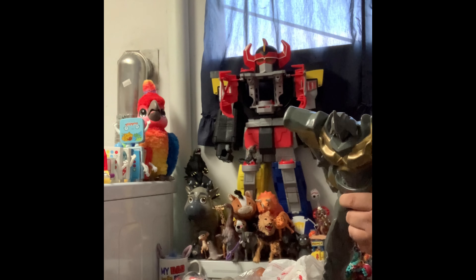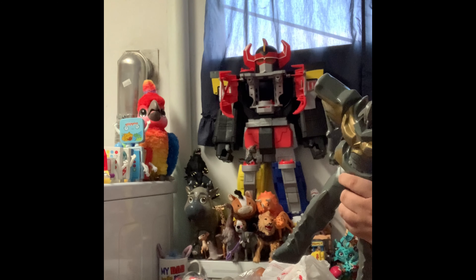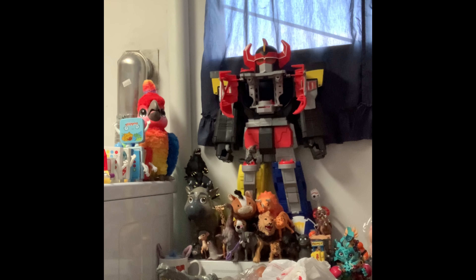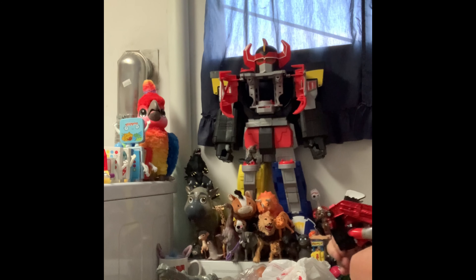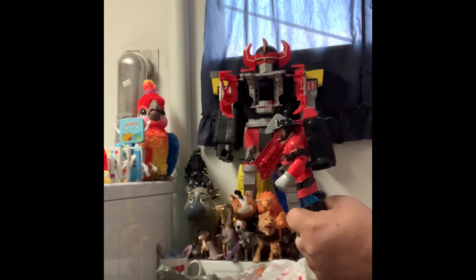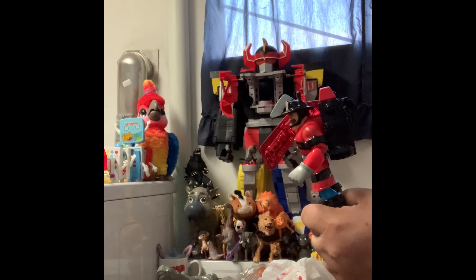First up is a 16-inch Transformer — he's huge. He's very loose with his legs and arms, but he does have an Autobot symbol. It says Hasbro 2013, so we'll find out his name, but he is gigantic.